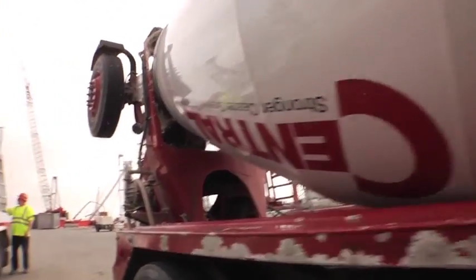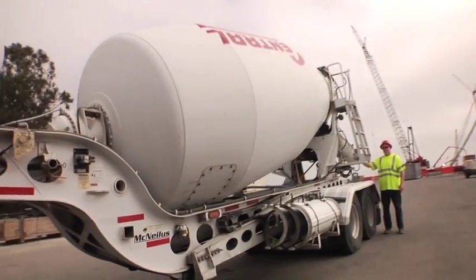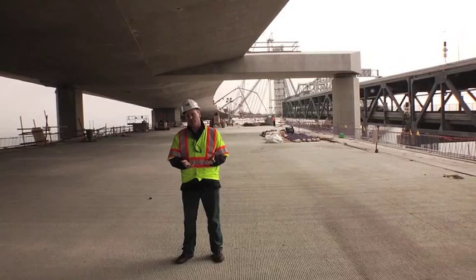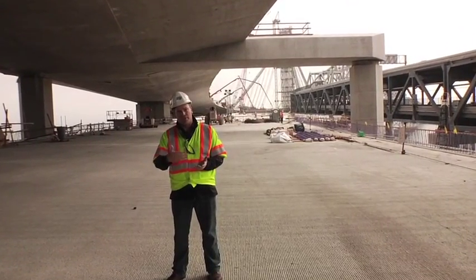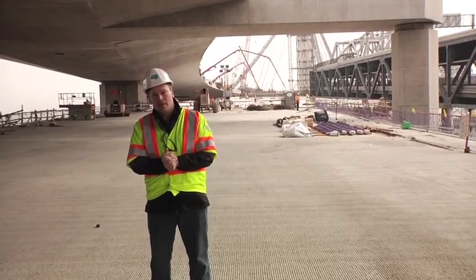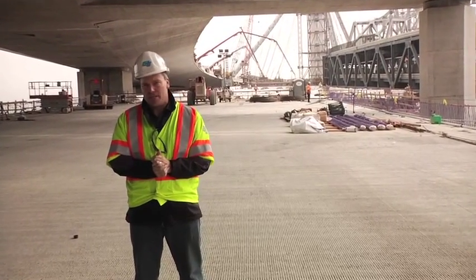The Bay Bridge from Oakland to San Francisco is almost 8 miles long. In our seismic retrofit of this job, there are several different structures that we've had to build in order to bring the entire bridge up to current seismic safety standards.